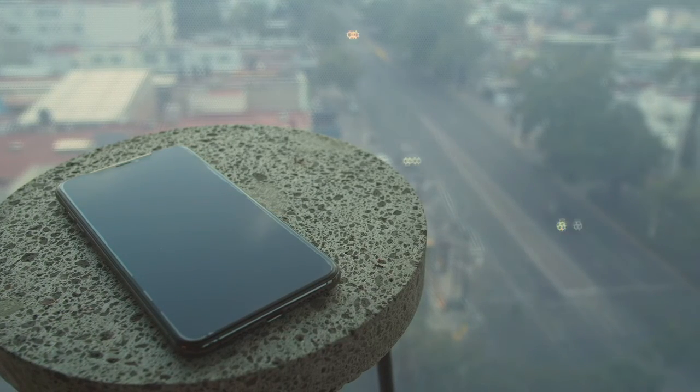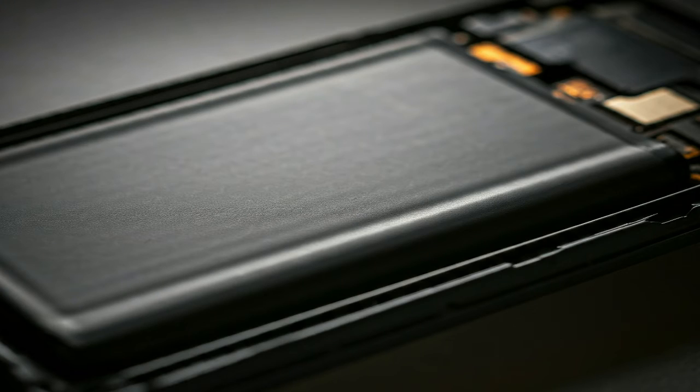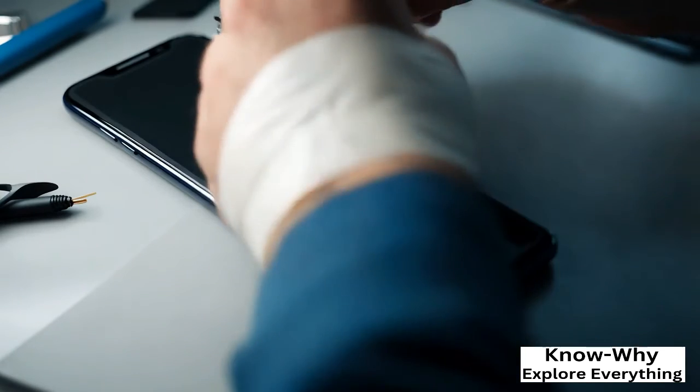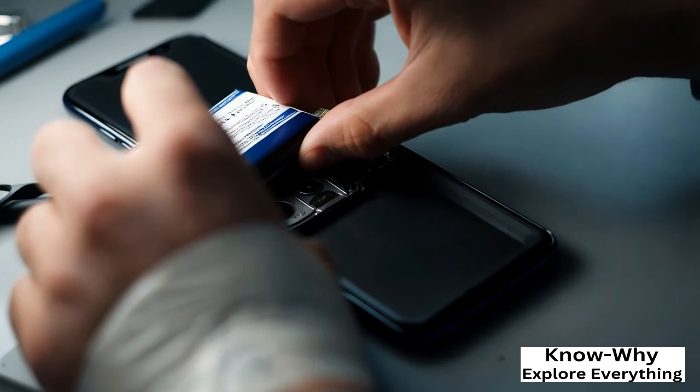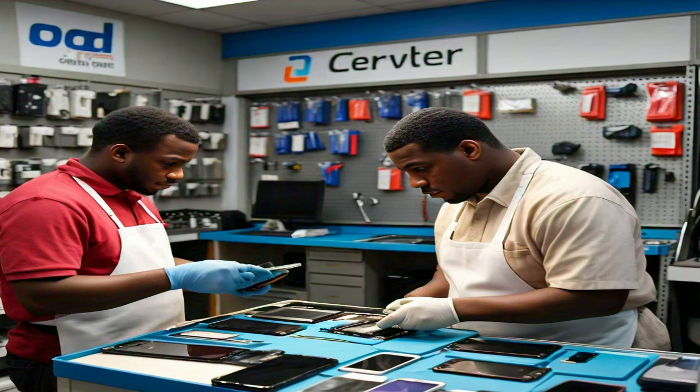Do not use the phone continuously for a long time. If you feel that your phone is getting hot, keep it aside for some time. If you feel that the battery of your phone is swollen and the phone is discharging quickly, then replace the battery.